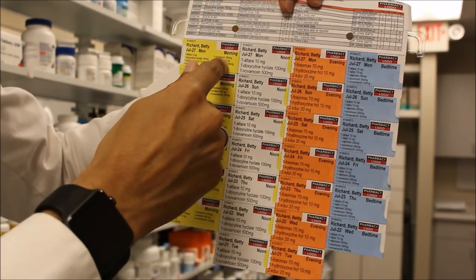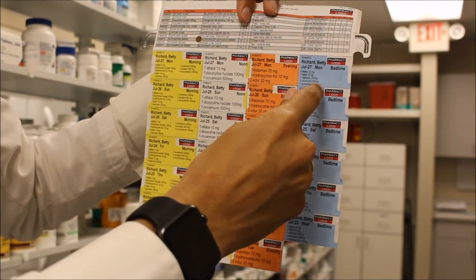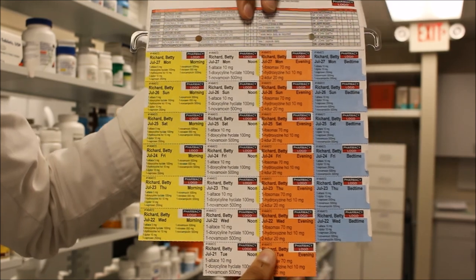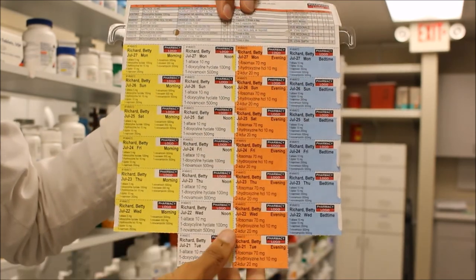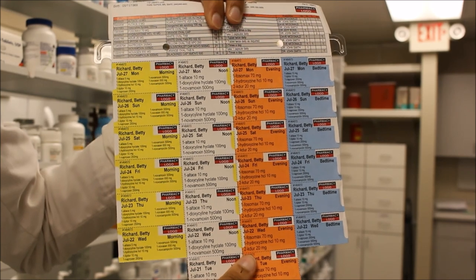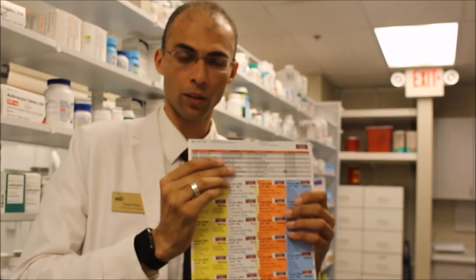It's color-coded: morning, afternoon, evening, bedtime. It's fully customizable — if the patient is taking medication just twice a day, we can make it morning and evening. Or even once a day, it can be just one bubble pack for the whole month.